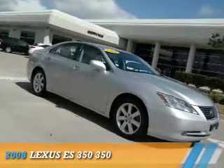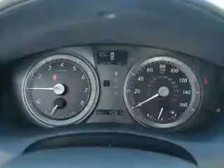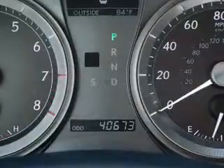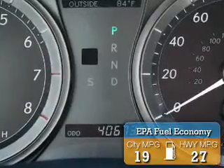Presenting the 2008 Lexus ES350. It's powered by front-wheel drive, a 3.5 liter 6-cylinder engine, and a 6-speed automatic transmission. Great fuel efficiency saves you money by requiring fewer trips to the gas station.